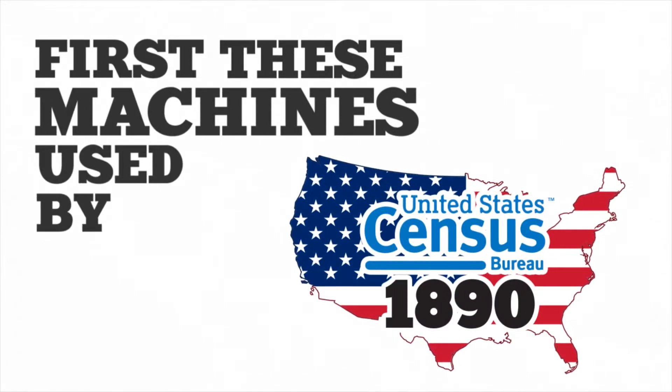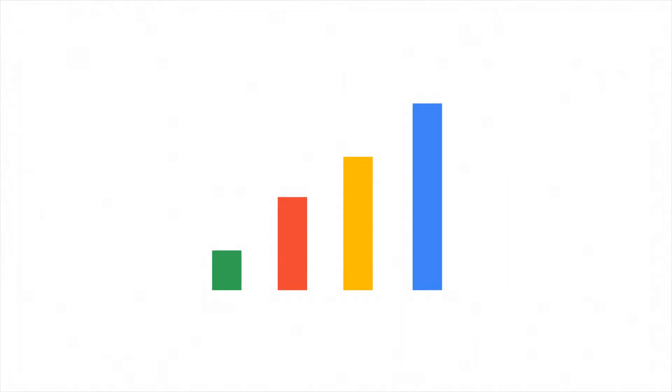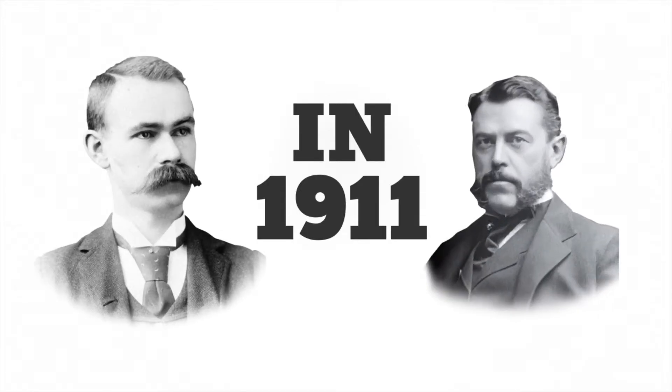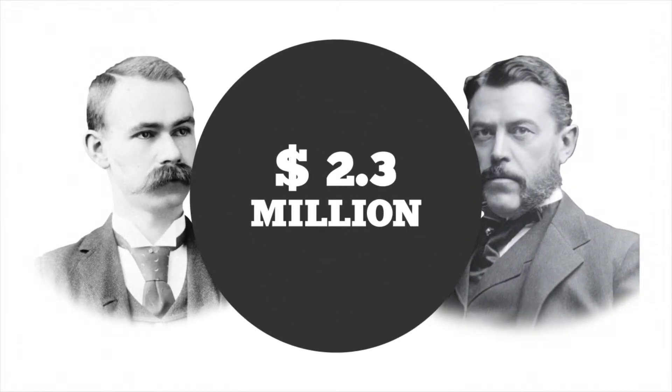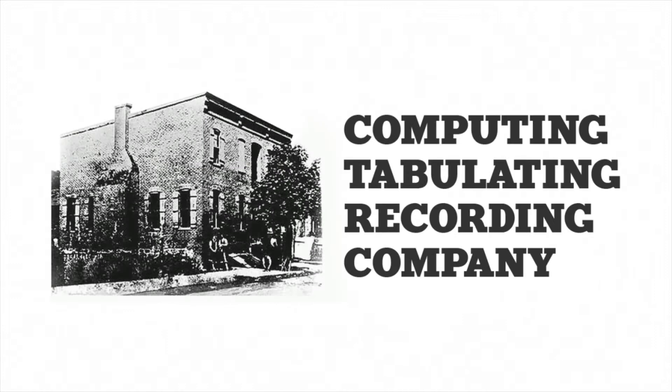These machines were first used by the US Census Bureau in the 1890 census, and very soon this way of storing data became popular among other businesses too. In 1911, Hollerith sold his company to Charles Flint for 2.3 million dollars, and Flint consolidated with three other such companies to form CTR — Computing Tabulating Recording Company.